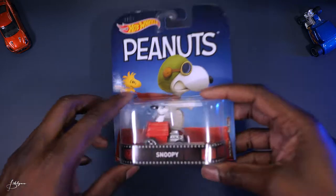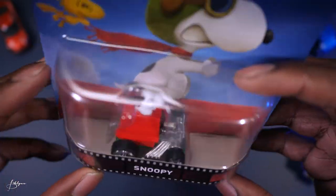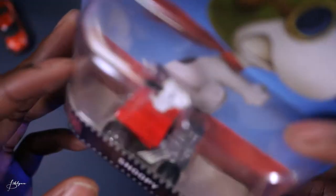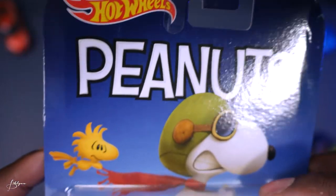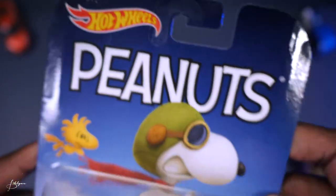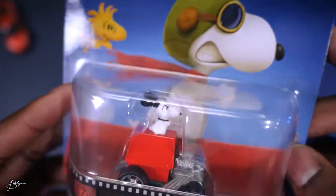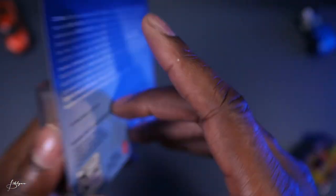Here we have Snoopy from the Peanuts. I wasn't a big Snoopy fan, but see — he's on top of the doghouse, which looks like some kind of muscle car without the front hood, just big engine pipes hanging out the side. It's like he's speeding with his ears flung back. Silver exhaust in the back. These are Real Riders — nice big rubber tires, two big ones in the back, two smaller ones up front. And the little bird is there too — anybody know what the bird's name is? Tell me in the comments down below.